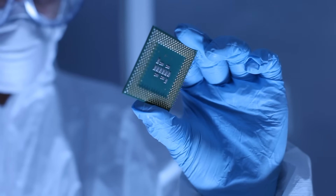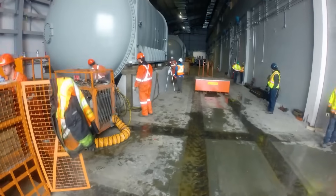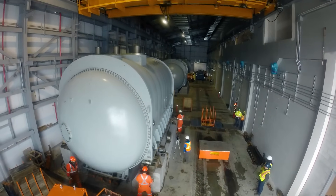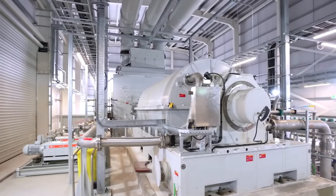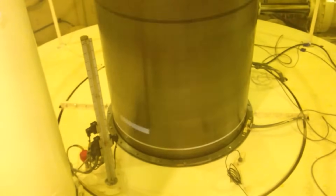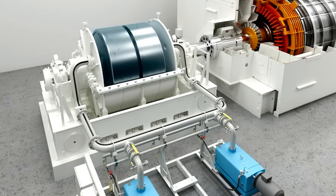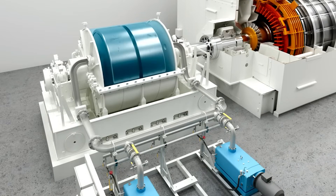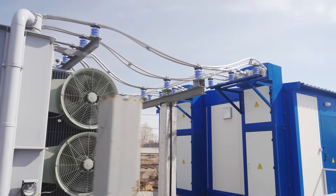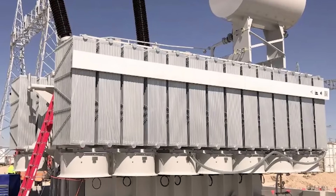The solution came not from a new microchip, but from a piece of heavy old-school engineering. The team decided to build a giant artificial heartbeat for the grid — a synchronous condenser. A synchronous condenser is essentially a massive electric motor that isn't connected to anything; its only job is to spin. By spinning in perfect time with the grid's frequency, its immense rotating mass provides the physical inertia the system was missing. It acts like a giant shock absorber, smoothing out voltage spikes and dips, giving the weak grid the strength it needs to handle the solar farm's power.